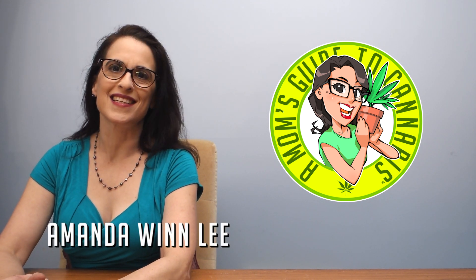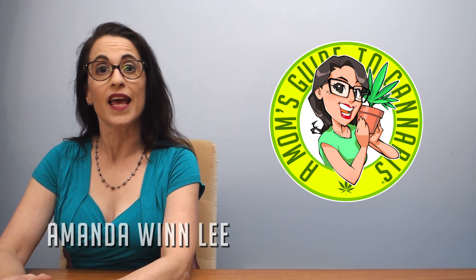Hi! I'm Amanda Winley. This is Mom's Guide to Cannabis. Today, we're going to talk about the endocannabinoid system.